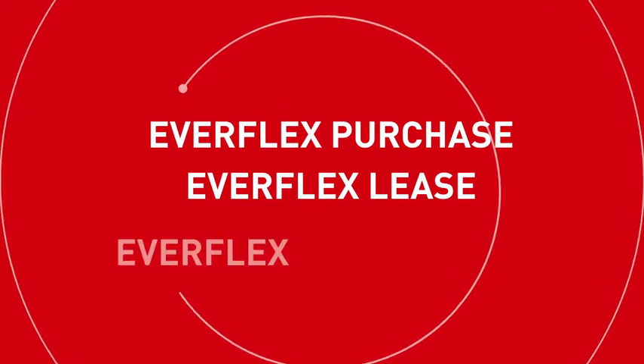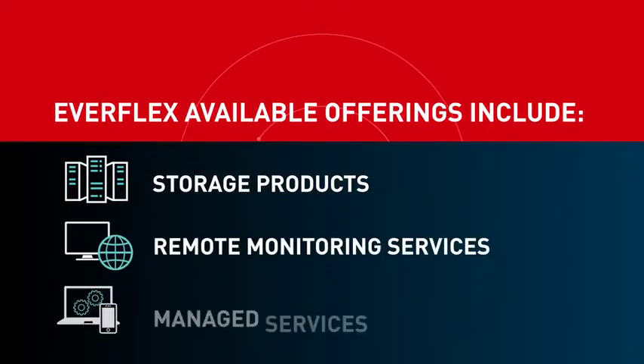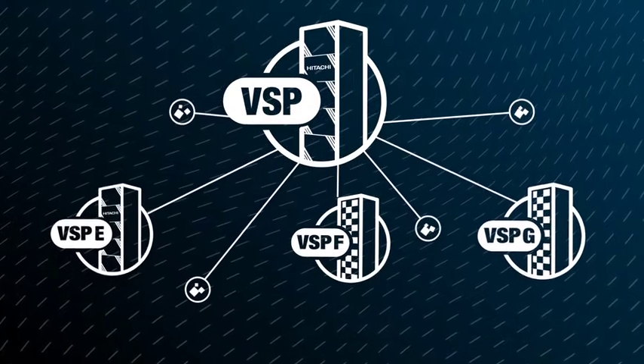Predictable — pay for what you need when you need it with flexible consumption options for your complete solution. Everflex is available for all offerings including storage and remote monitoring, a fully managed service, or storage as a service.